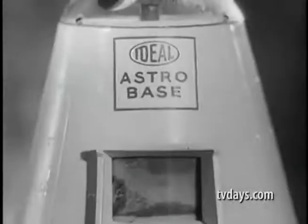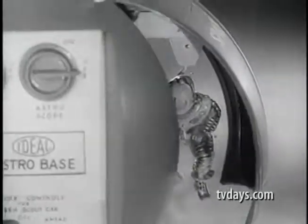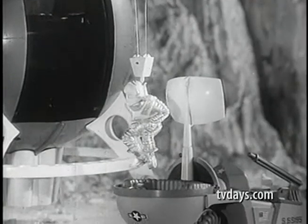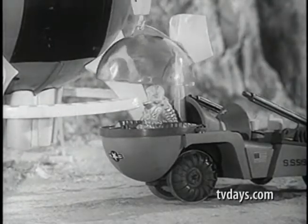It's landed. Ideal's new Astrobase has just landed. Look, the space lock is opening. And here comes the astronaut. He's being lowered from the Astrobase into the remote control scout car.